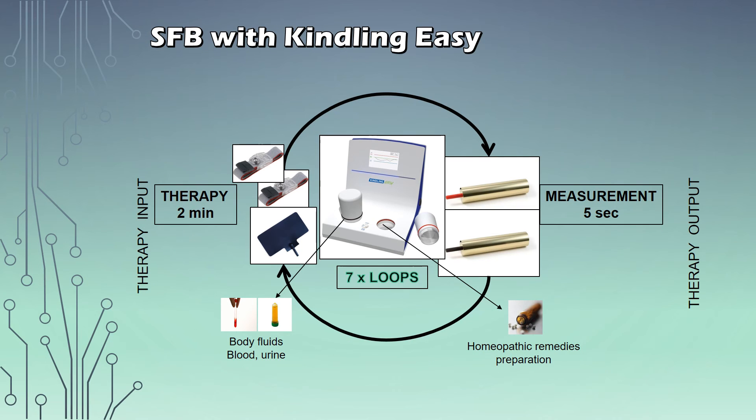Here you see how the Kindling Easy system works. It measures for five seconds through the hand electrodes on the right, then applies a therapy for two minutes, and repeats over the other hand electrodes on the left — one is placed on the organ that is affected the most and the other on the hands or legs. It repeats this loop seven times automatically. You can also put body fluids such as blood, urine or saliva into an input beaker on the left. And on the right you can create custom homeopathic remedies to support your treatment.